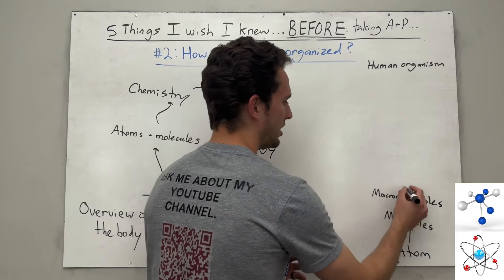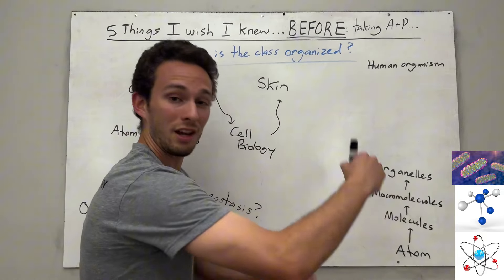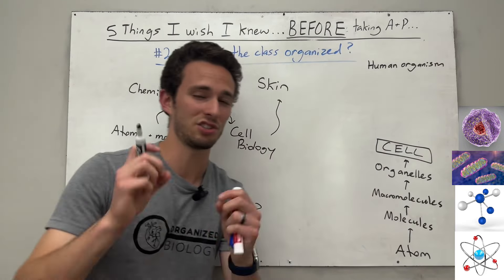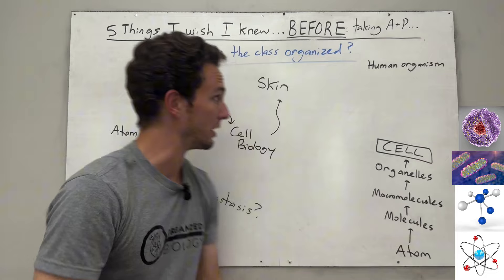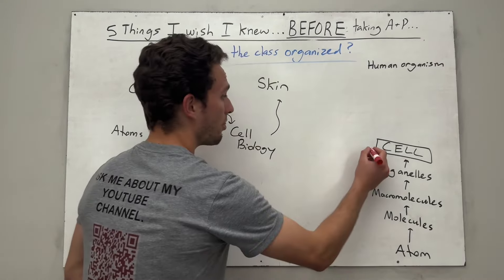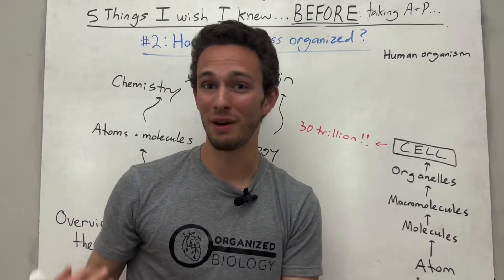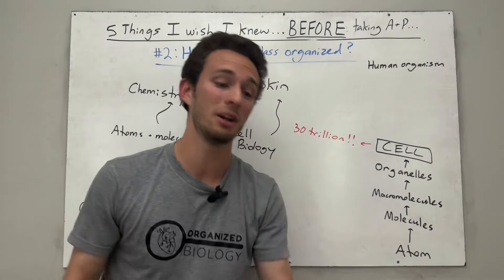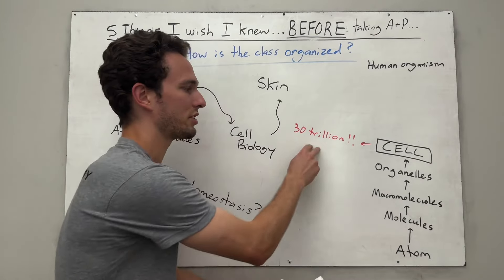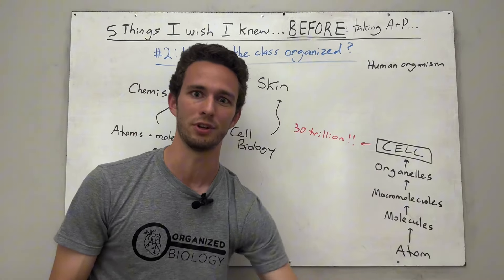The cell is the functional unit of the human body — if you're doing something, it's because your cells are doing something. You have 30 trillion human cells. To understand the whole human body, you have to understand what those 30 trillion cells are doing. I hope your professor spends a good amount of time on cell biology, because that's the crux of everything. If not, I highly recommend hopping over to my cell biology playlist for an overview before you step foot in class.